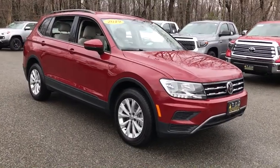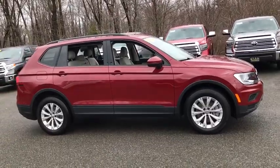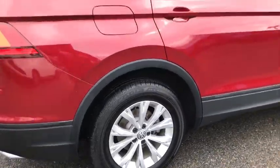Stop by and take a look at the 2019 Volkswagen Tiguan. With Volkswagen Tiguan, it's good to be turbo — turbo with class. This vehicle has less than 1,000 miles.